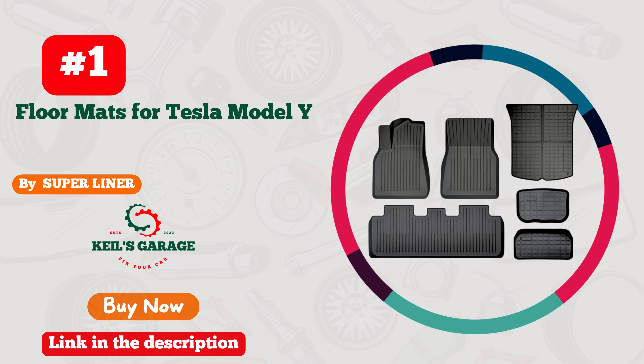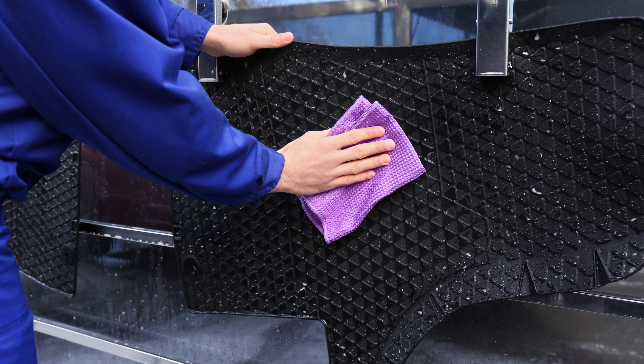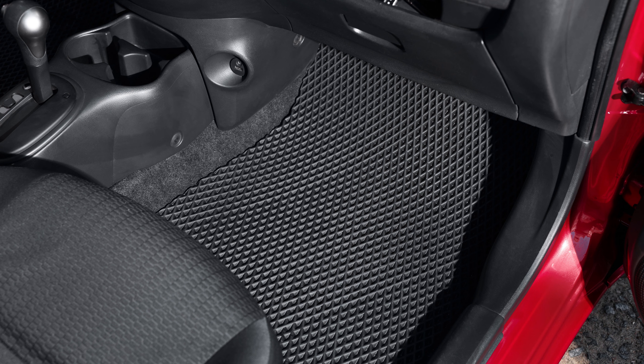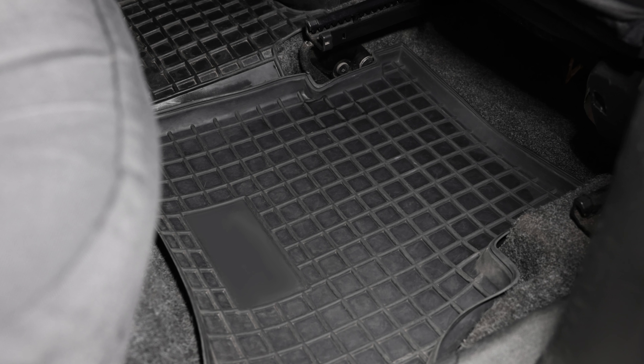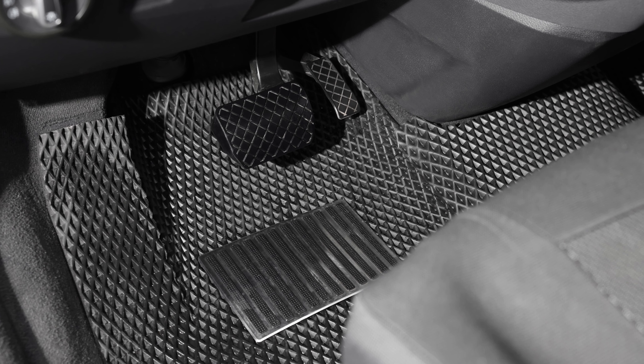Number 1: Super Liner Floor Mats. Elevate your driving experience with these premium mats that redefine luxury and protection. Crafted exclusively for Tesla Model Y, these mats boast unparalleled precision and durability. The sleek design seamlessly blends style with functionality, offering superior coverage against dirt, spills, and wear. With non-slip technology and easy clean features, these mats are a must-have for any Tesla enthusiast. Transform your car's interior into a haven of sophistication and safeguard your investment with Super Liner Floor Mats.